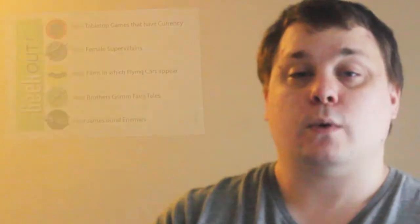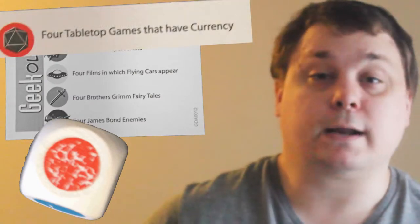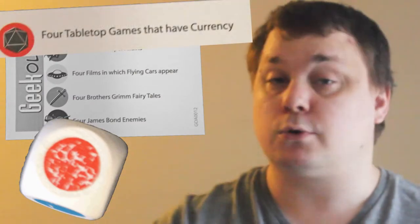Each card has five different categories to play. They are color coded and match the die that comes with the game. On the die you have red, blue, yellow, green, black, and white. Red is the games category, which could mean board games, card games, video games, or other games.